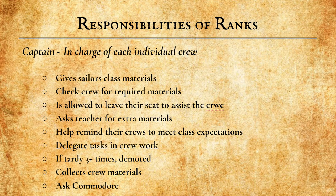Second, there are the Captains. They are the back left member of each crew or desk group, and are responsible for keeping their crew in order. Captains are responsible for keeping their crew organized and ready. They give sailors class materials, check the crew for required materials, and are allowed to leave their seat to assist the crew. They ask teachers for extra materials and help remind their crews to meet class expectations and procedures. They also delegate tasks during crew work.